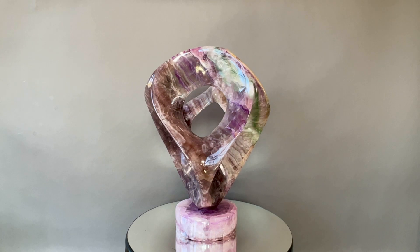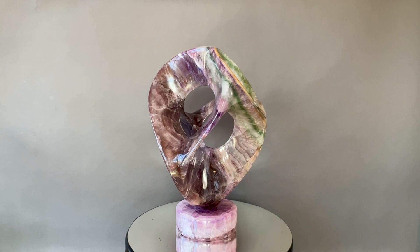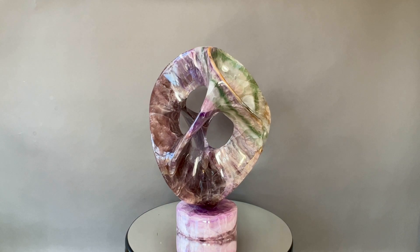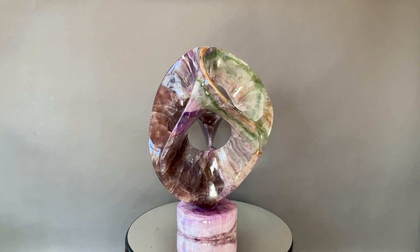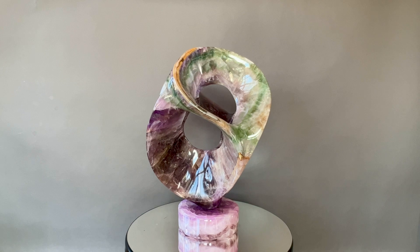This is Kamisa. It's made of Chinese fluorite. Kamisa means a dojo spirit and it's 20 inches tall.